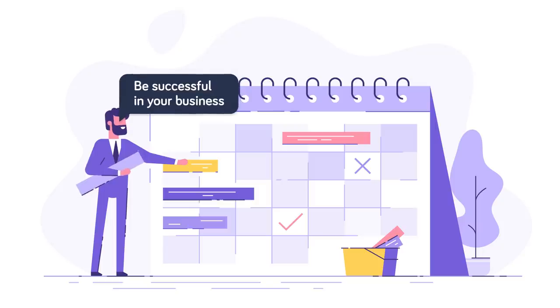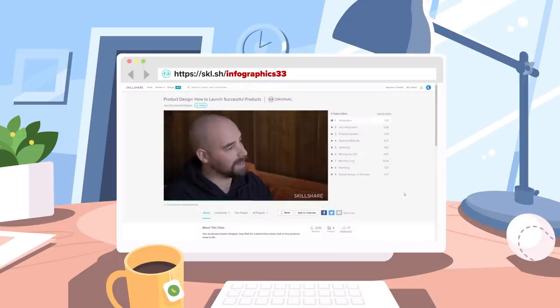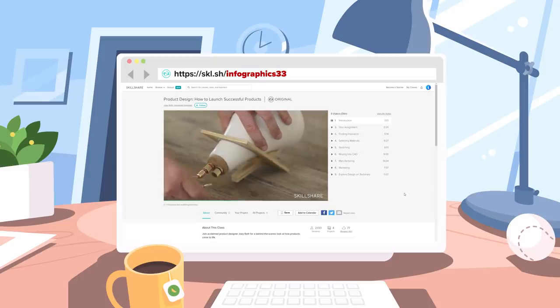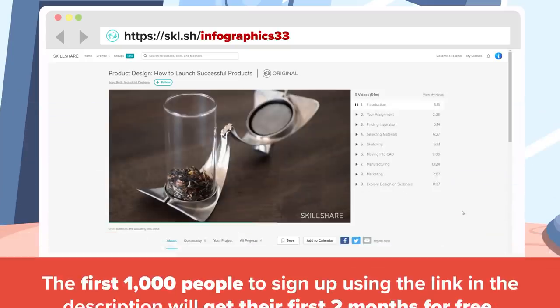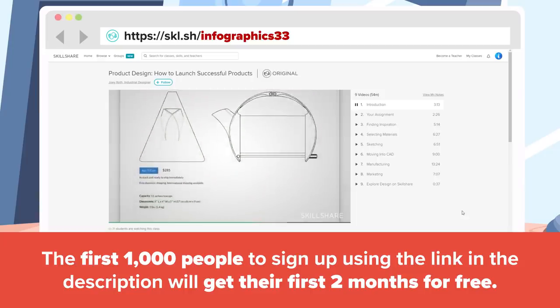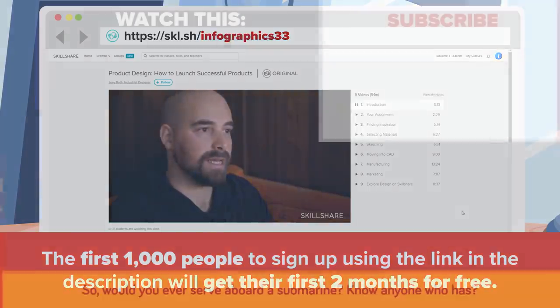Let's take a quick detour and submerge ourselves into something a little different. Do you have a great idea for a product but don't really know how to launch it? We suggest taking a class on Skillshare called Product Design – How to Launch Successful Products. Skillshare is an online learning community with over 20,000 classes in Management, Marketing, UI/UX Design, and more. The first 1,000 people to sign up by visiting Skillshare.com/Infographics33, or by clicking the link in the description, will receive two months of Skillshare absolutely free. Join Skillshare and start learning today!